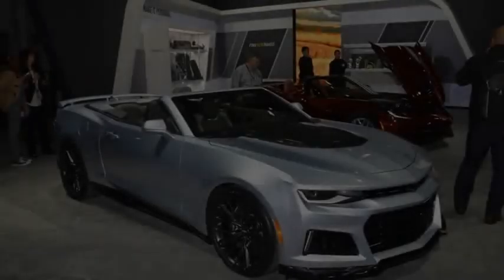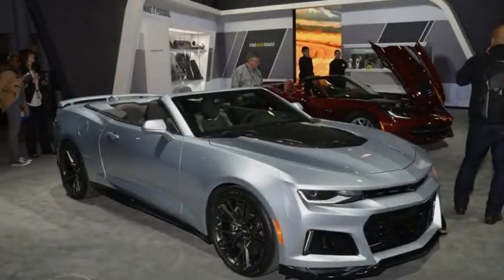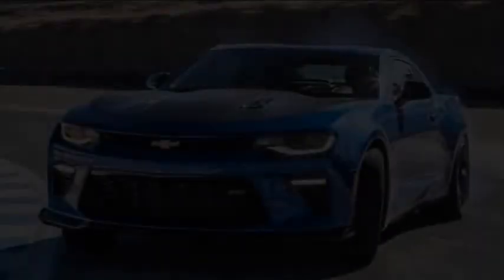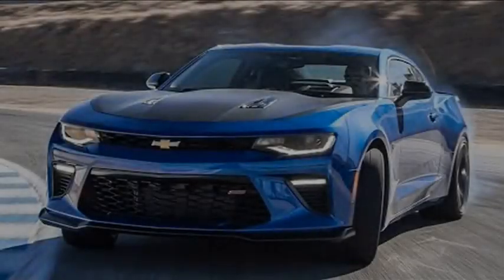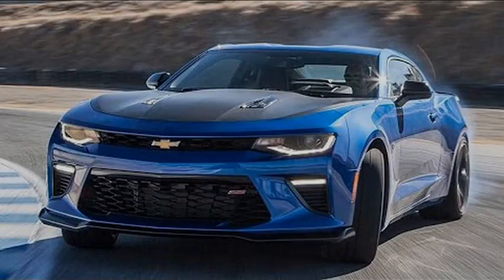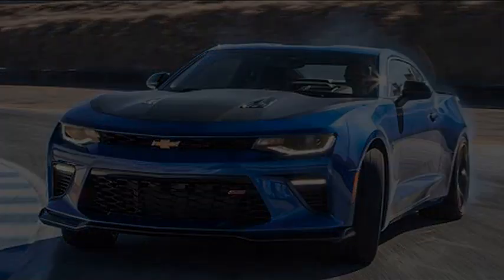The ZL1 1LE will only be available with a 6-speed manual transmission, just like the Z-28. Why not just call this a Z-28? Chevy says that name is reserved for naturally aspirated cars, and wouldn't rule out a true Z-28 variant in the future. For now, consider this your Z-28 successor.